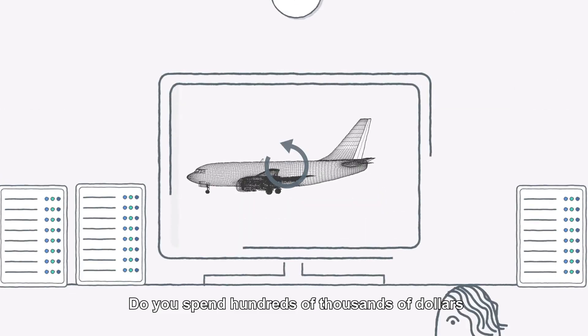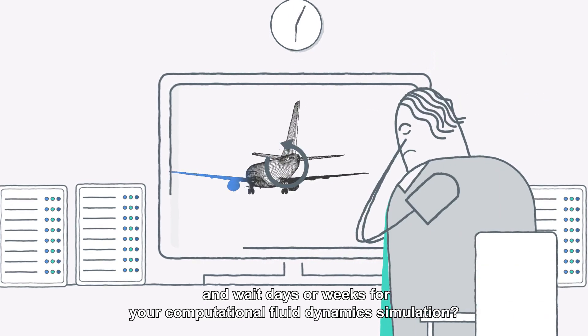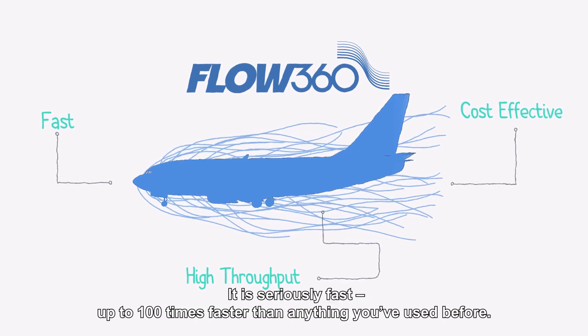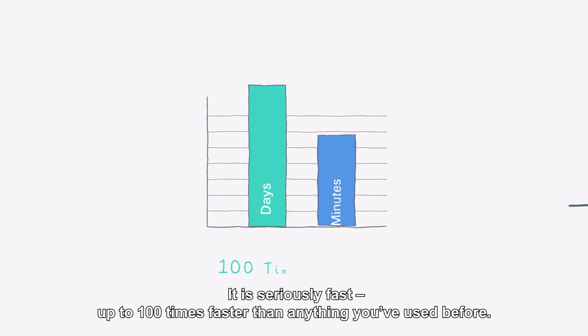Do you spend hundreds of thousands of dollars and wait days or weeks for your computational fluid dynamics simulation? It's time to step into the future of CFD simulation: FLOW360. It is seriously fast — up to 100 times faster than anything you've used before.